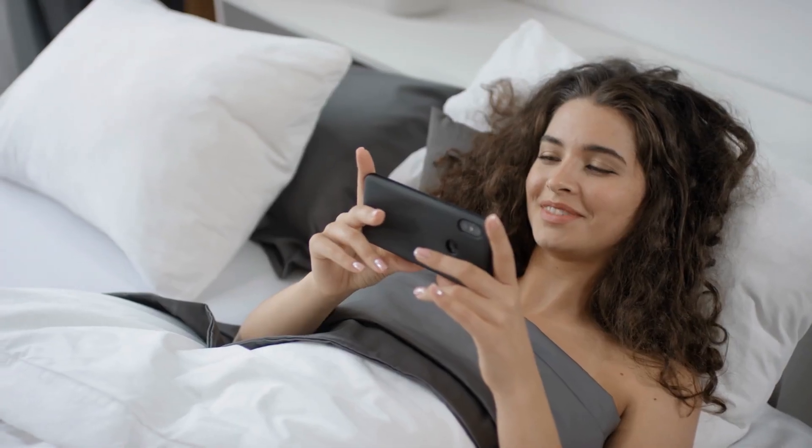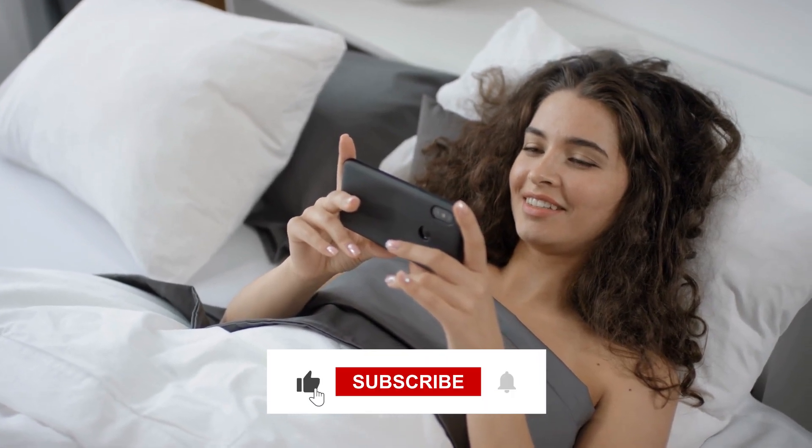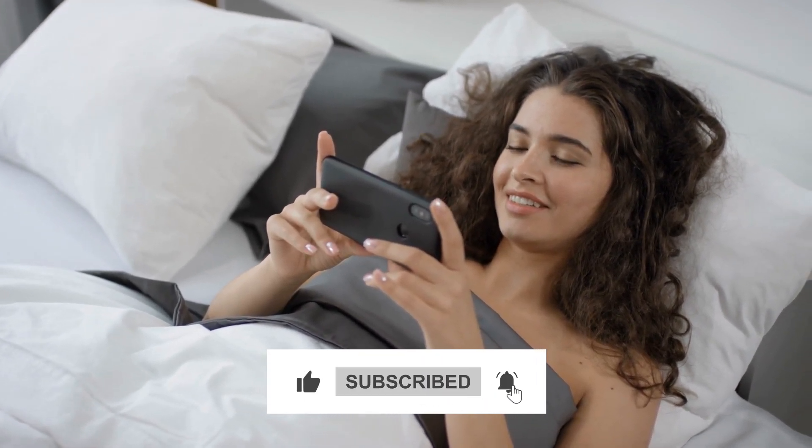We have picked our top 10 favorites for you to enjoy as well. Before we proceed with our video, make sure to visit our channel and subscribe to keep yourself updated with all things fashion and luxury.